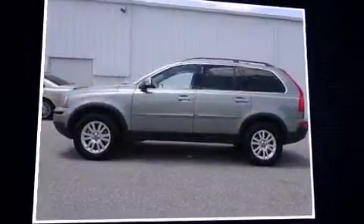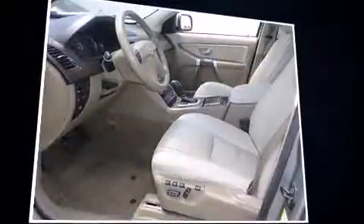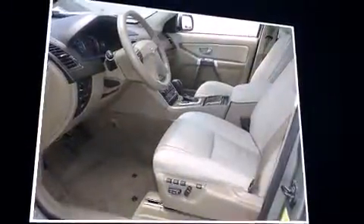Climb inside the 2008 Volvo XC90. Under the hood, you'll find a six-cylinder engine with more than 230 horsepower, providing a smooth and predictable driving experience.